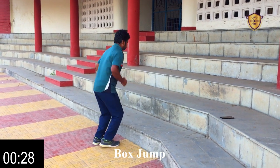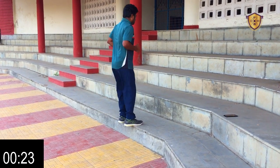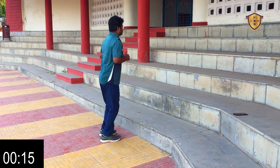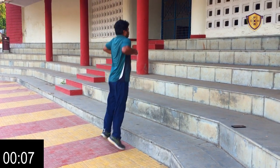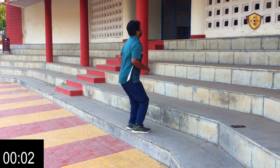The next drill is box jump. We take both feet onto the stairs and come down — we have to jump. We'll do this workout for 30 seconds.